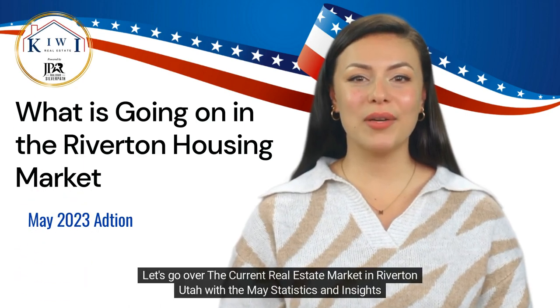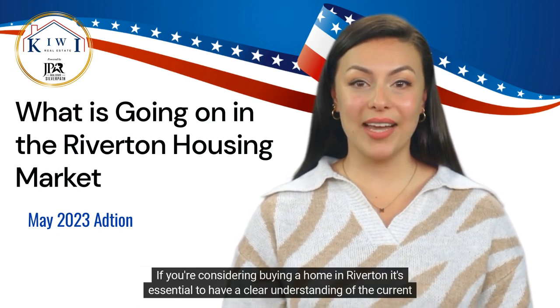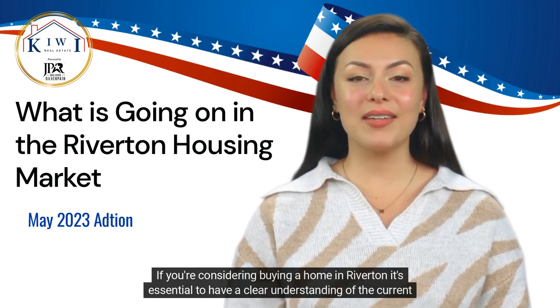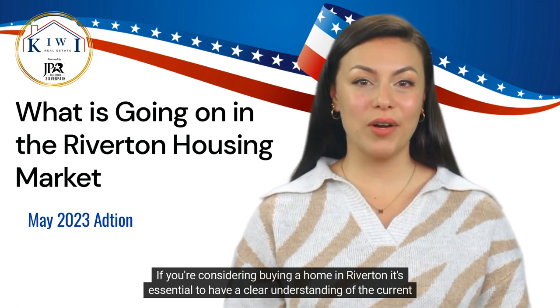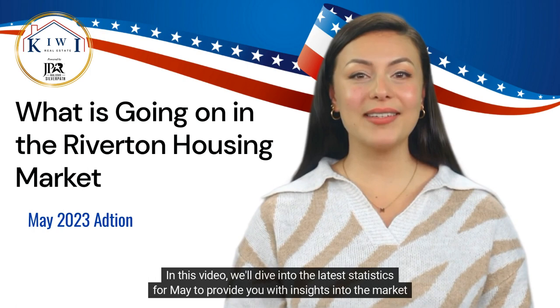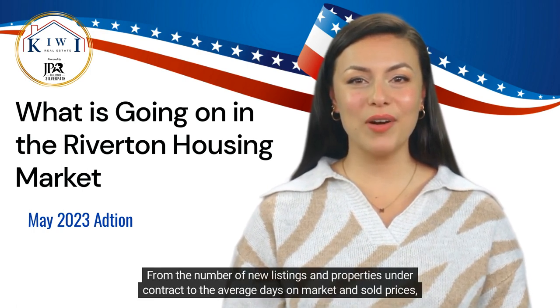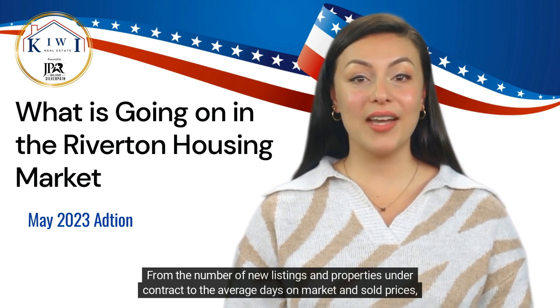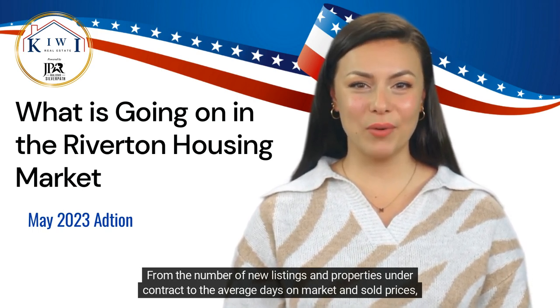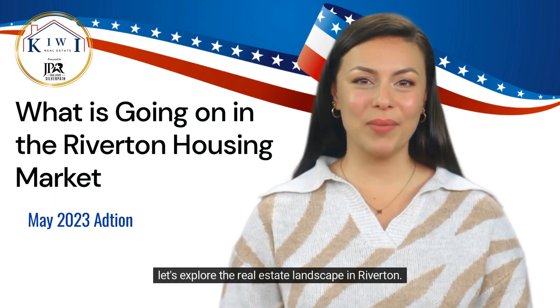Let's go over the current real estate market in Riverton, Utah with the May statistics and insights. If you're considering buying a home in Riverton, it's essential to have a clear understanding of the current real estate market. We'll dive into the latest statistics for May to provide you with insights into the market conditions — from the number of new listings and properties under contract to the average days on market and sold prices.